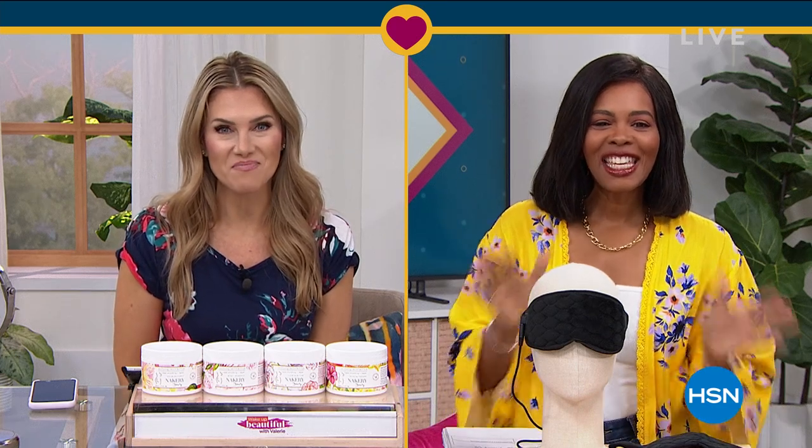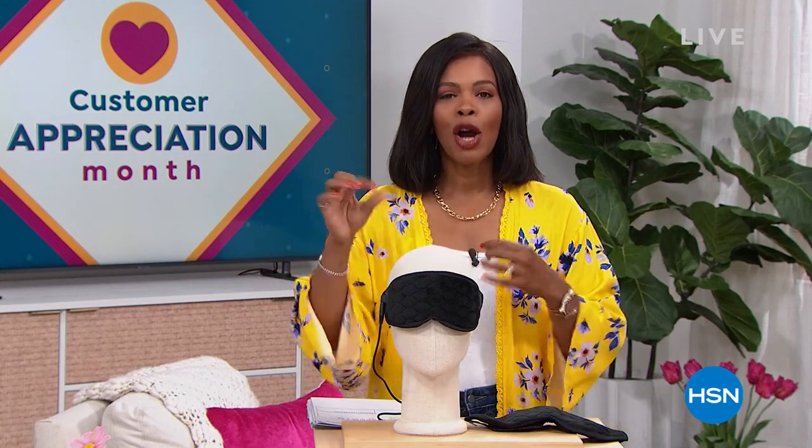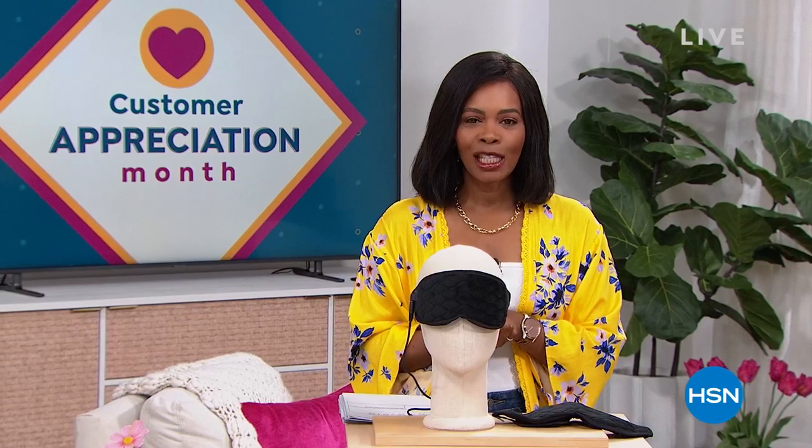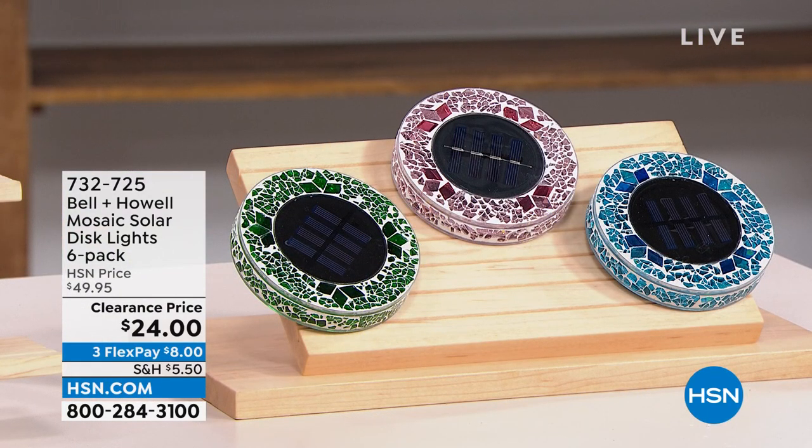So excited to see what you've got for us today. Thank you so much. It's going to be a hard act to follow. After all that amazing beauty, we are going to stay within the realm of self-care and doing some great things for yourself around the house. We've got some amazing clearance prices for your home and for yourself. I'm Tamara Hooks, your host. It's customer appreciation month — still April — so we're giving you some of your favorites at prices that are just ridiculous.